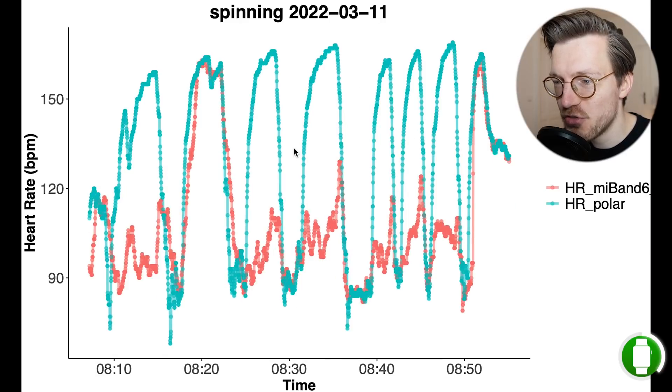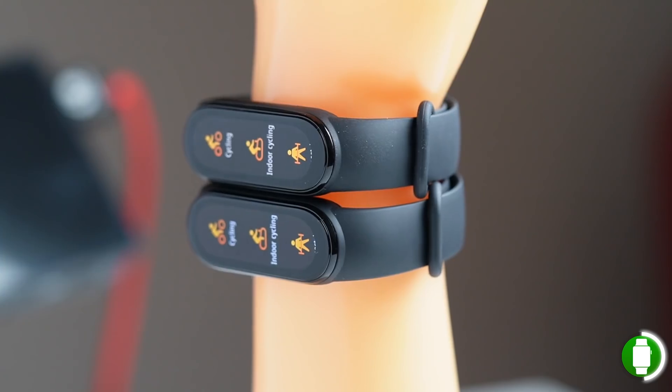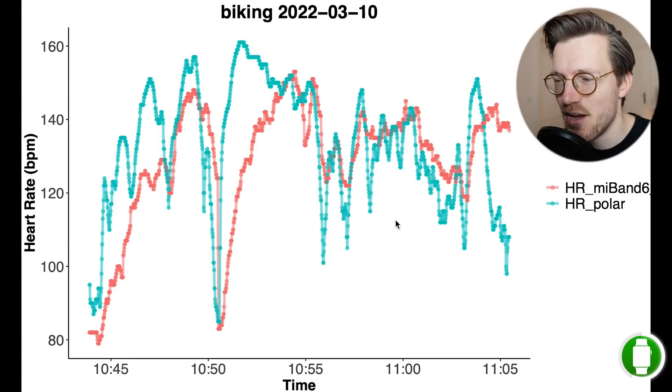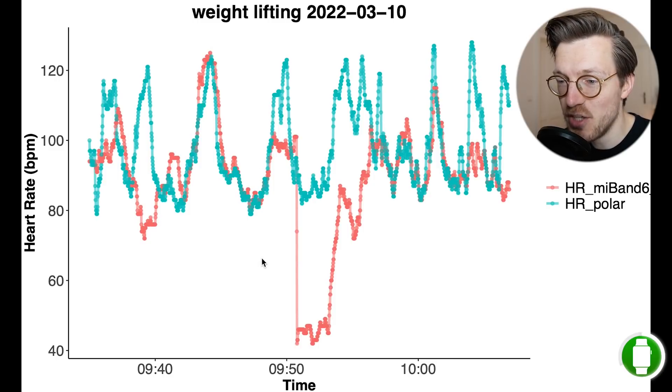These results are only based on two training sessions, but it is concerning and confusing that they are much worse than what I obtained for the other two Mi Band 6s I own. The results for cycling outside were more similar to previous testing — some bike rides showing quite some deviation and others tracked quite well. Weightlifting, as we saw throughout this video, is not very good on the Mi Band 6, which was expected given the previous results.